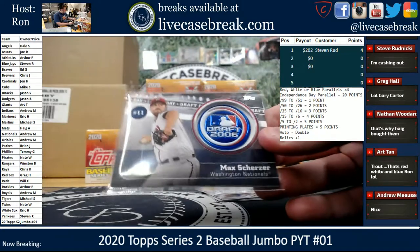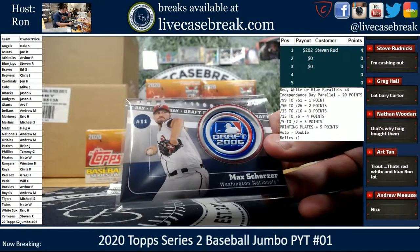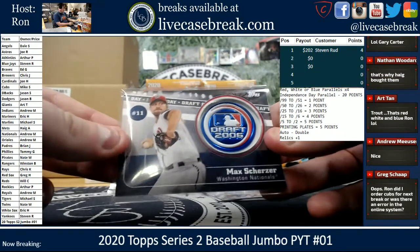If we see other Player Decade inserts and they all are red, white, and blue like that, then I will count it. I did set it aside differently.